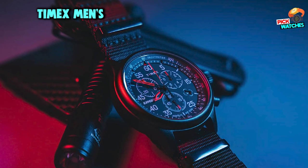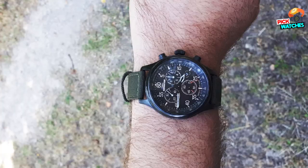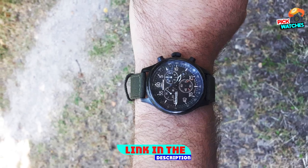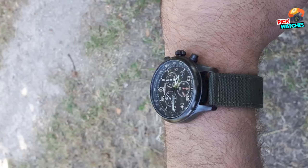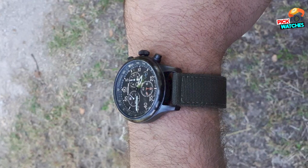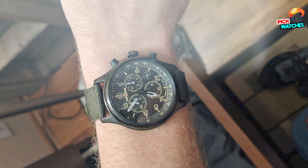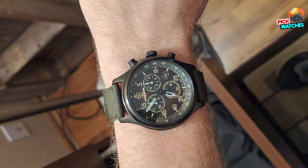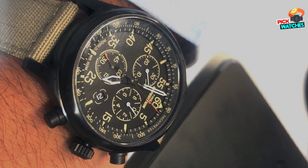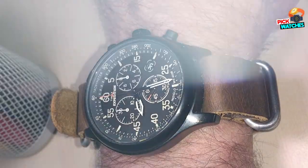The number five position is held by the Timex Men's Expedition Field Chronograph Watch. Sporty, rugged, and sleek, the Expedition Field Chronograph Watch is everything you want in a watch. This timepiece features a black dial with a date window at 4 o'clock, Arabic numerals in increments of 5 up to 60, and a 30-minute chronograph measuring to 1/20 of a second. The watch includes a black 43mm brass case with mineral glass crystal, Indiglo backlit watch dial, and water resistance up to 100 meters.